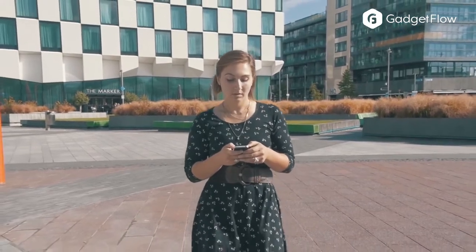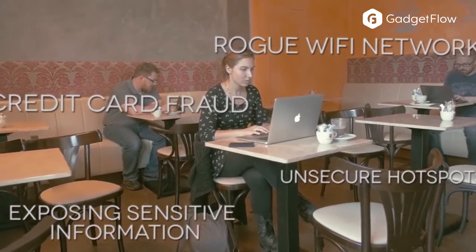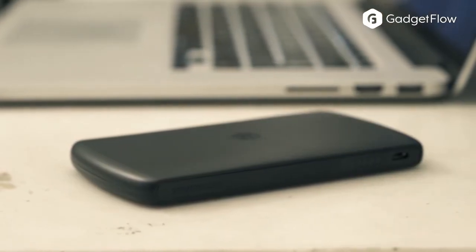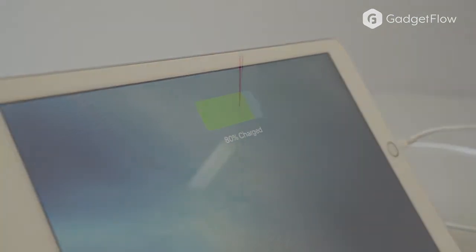The Invisbox Go functions as a level of protection between any Wi-Fi and your devices, rather than connecting to the network at home or a cafe, you connect to Invisbox Go. It gives you security for total peace of mind and can even let you browse ad-free or stream blocked shows with ease.